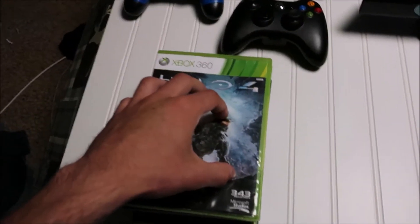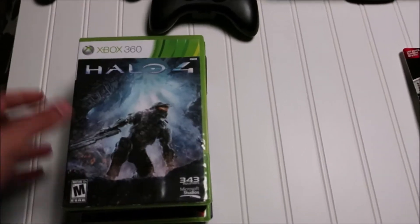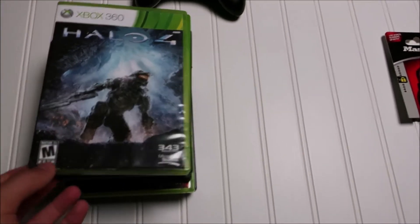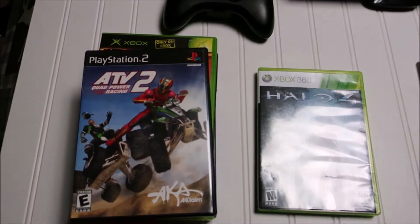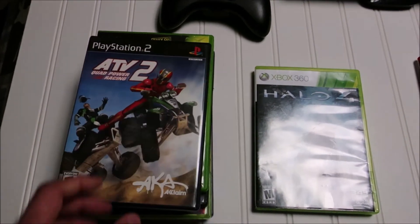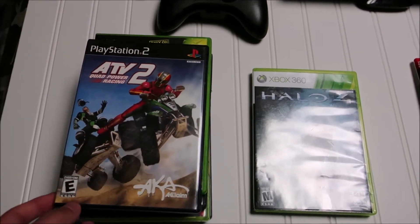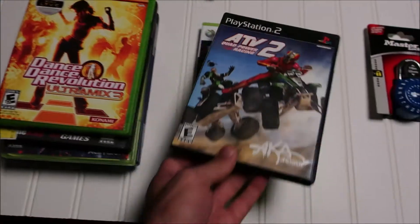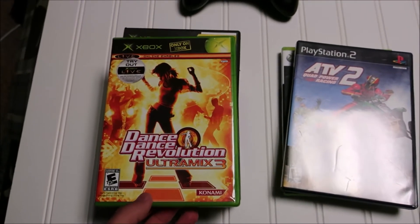Starting with the video games — some of these I wouldn't normally pick up, but they were so cheap I just had to. Just for extras, you know — more traffic to the store and small sales. So we've got Halo 4 for the 360, ATV Quad Power Racing 2 for the PS2 (I've sold a similar ATV game for about 20 bucks, so we'll see), and DDR Ultramix 3 for the original Xbox.